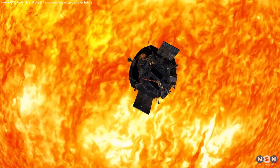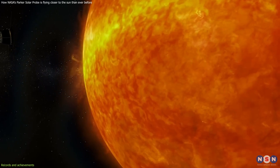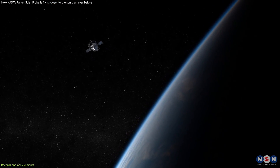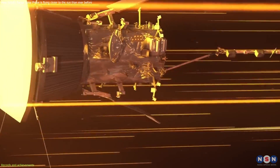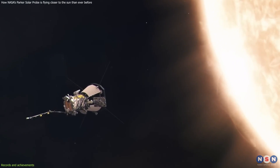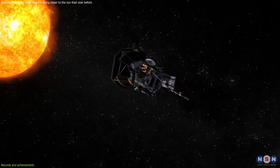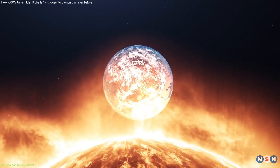The Parker Solar Probe is an amazing spacecraft that has done incredible things in its journey to the Sun. First of all, it is the fastest human-made object ever, reaching speeds of over 330,000 kilometers per hour — that's faster than a bullet. Second, it is the closest human-made object to the Sun ever, getting as close as 6.2 million kilometers from the Sun's surface. That's about 16 times closer than Earth.